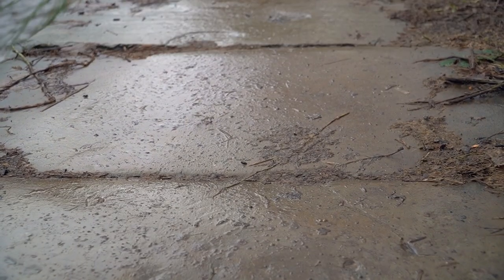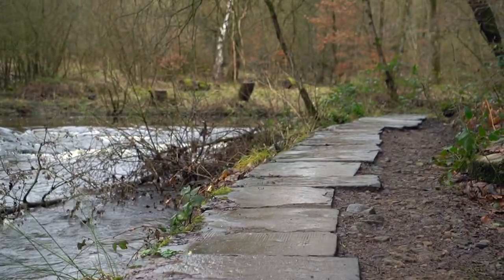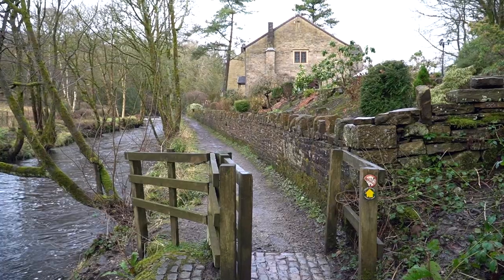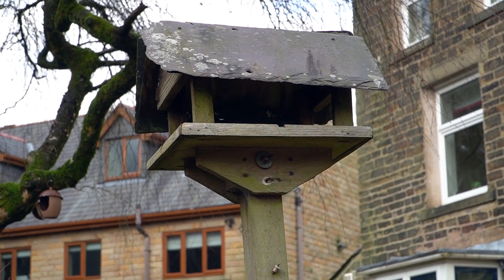These flagstones came from one of the old mills nearby and have obviously been put to good use. Now we're just getting to the outskirts of Edgeworth. And there we go — the birdhouse with a slate roof.